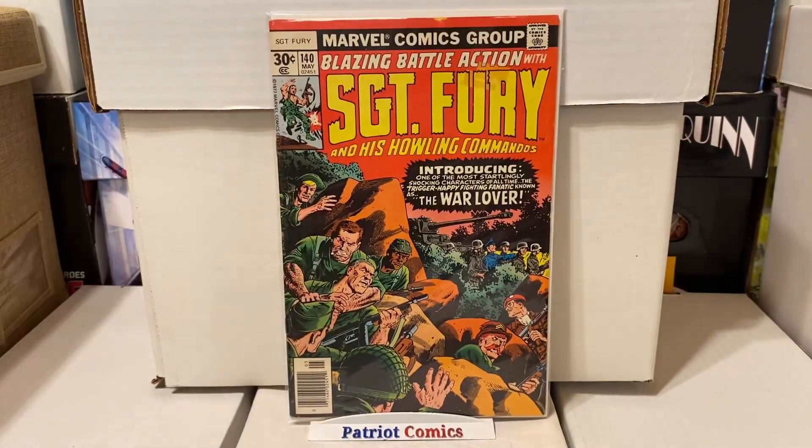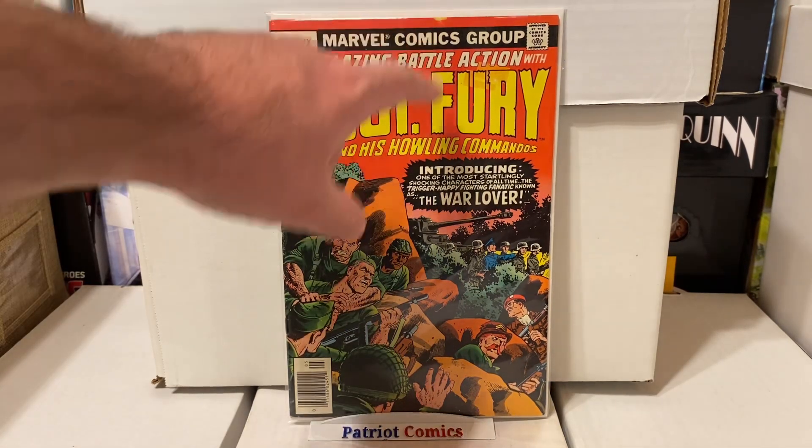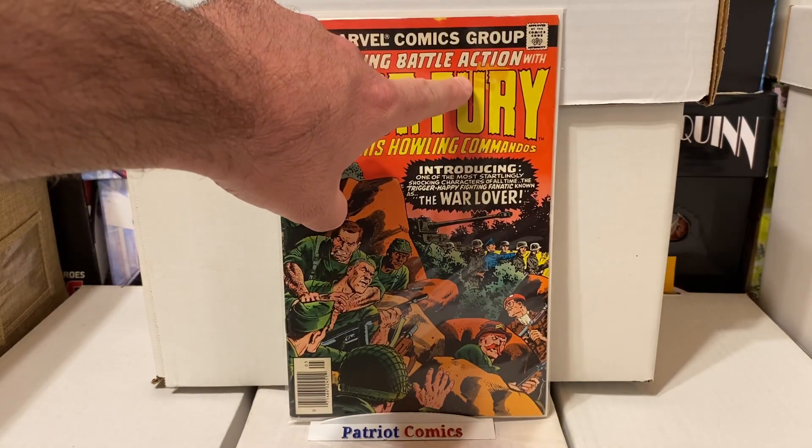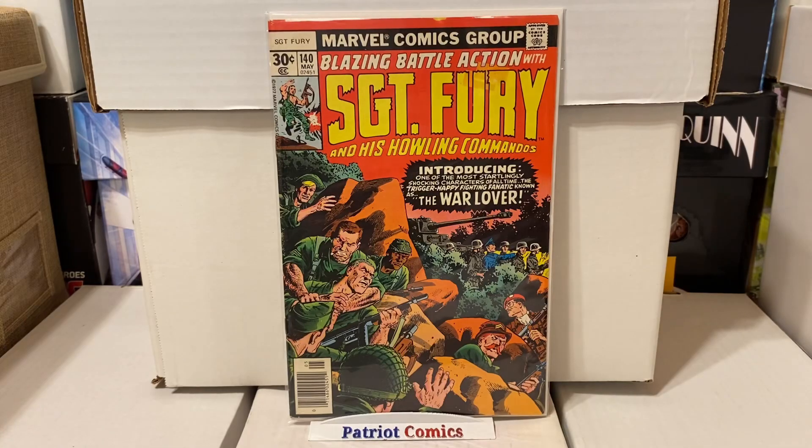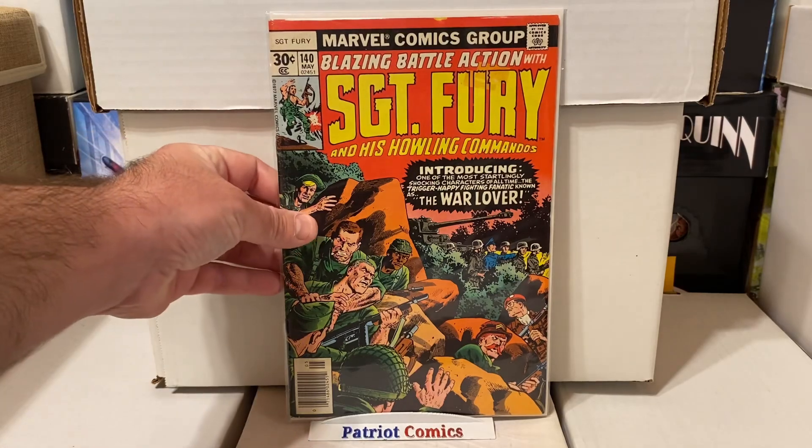I also found Blazing Battle Action with Sergeant Fury and His Howling Commandos, issue 140. This book is in pretty decent shape — it has a little chip, and it also had a sticker which I removed, but unfortunately it stained the cover. Besides that, it's a pretty sharp-looking book. It's not a key or anything crazy, but it's a nice little Bronze Age Sergeant Fury book for less than a dollar.